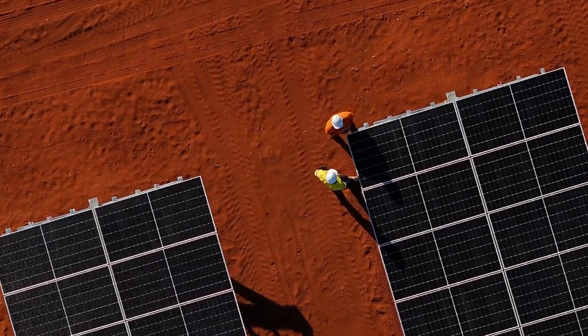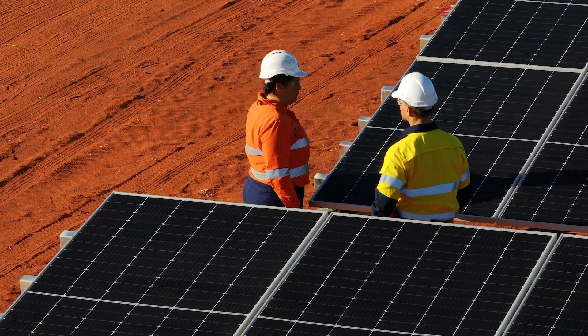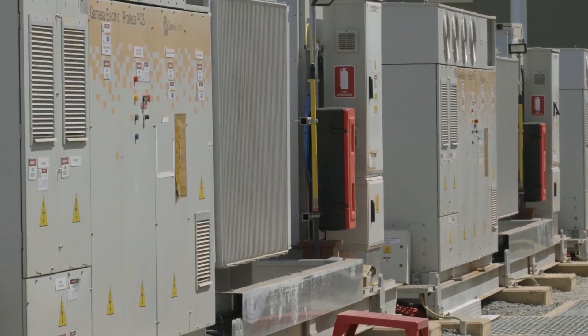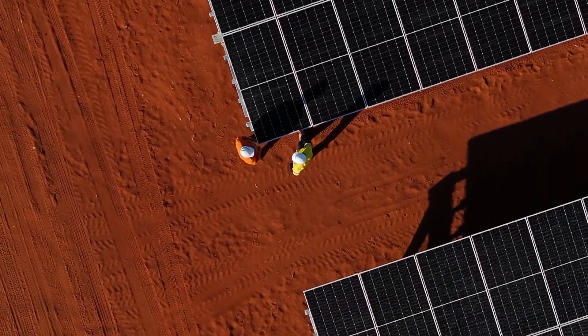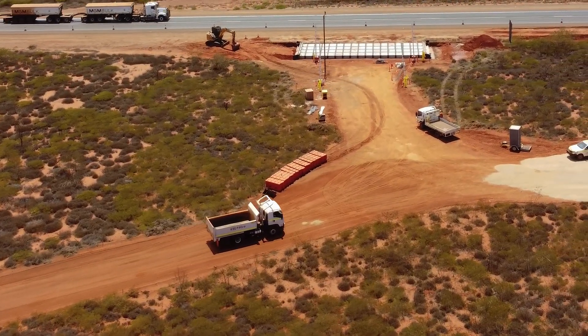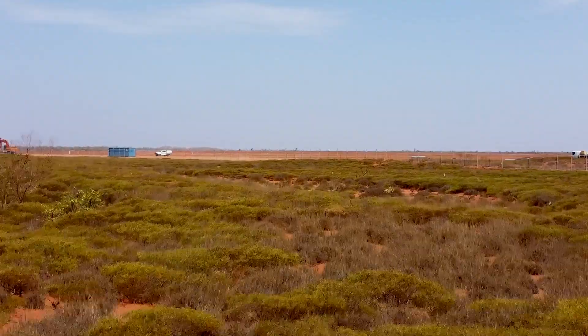This is just the beginning. Approvals are in place to expand to a 90 megawatt solar array and a 60 megawatt two-hour BESS, further strengthening Australia's clean energy landscape. The project has created approximately 280 jobs during construction, prioritising Carriara and other traditional owner businesses.